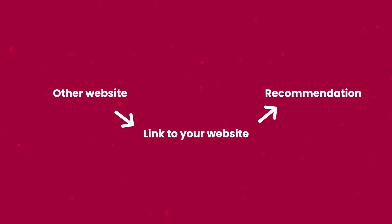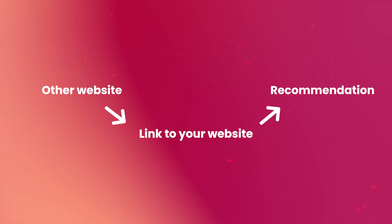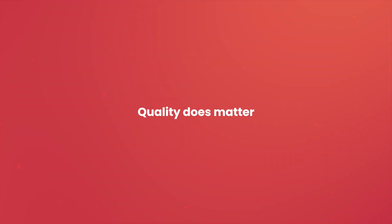If you don't know what a backlink is, don't worry — it's easier to understand than you think. A backlink is a link on another website that directs to your site. It acts as a recommendation in the internet world and helps your site rank higher in Google search results. The more good quality backlinks you have, the more visible your site is on the web. Easy, right?